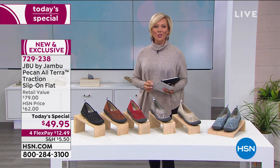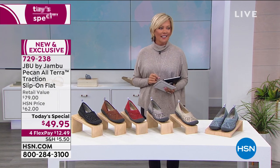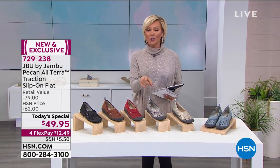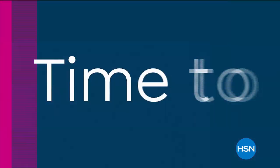The item number for our star is 729-238. We have something even a little bit dressier plus a clearance price on other styles coming up right after this.